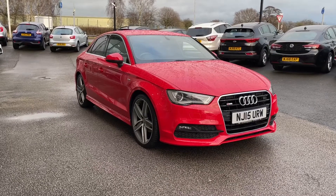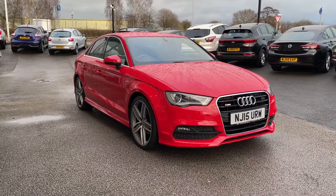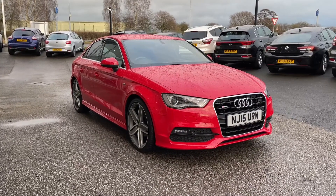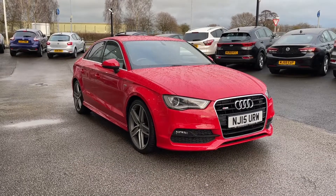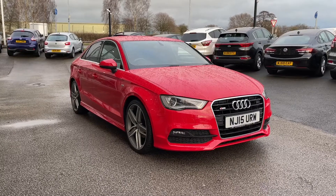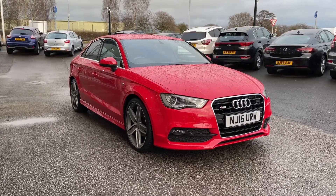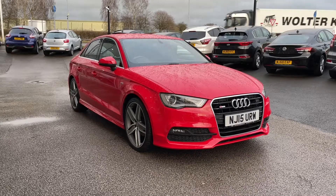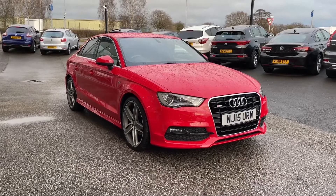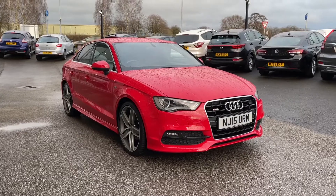Thank you for watching this video on the Audi A3 S Line, now available at MotoMatch Stafford. This is a MotoMatch approved vehicle coming with a 30-day warranty or up to 1,000 miles, whichever comes first. We also offer an RAC extended warranty of up to three years, available on most of our cars, along with flexible finance packages tailored specifically to you. All MotoMatch vehicles are subject to a £150 administration fee, which includes a provenance check. For a personalised quote or to book a test drive, contact us on 01785 899 474.